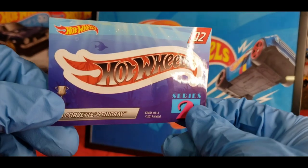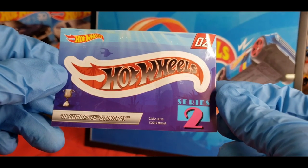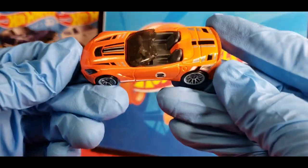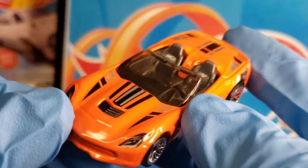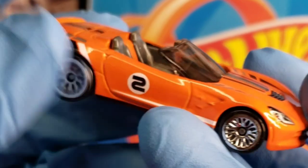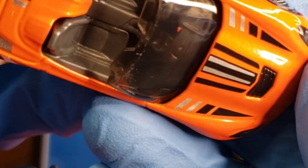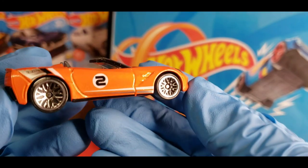It tells you right here: it is the '14 Corvette Stingray out of Series 2. Let's see here... oh yeah, look at that! Oh, that is nice. It is a very nice bright metallic orange — or a glossed enamel orange. It doesn't really have flake to it — actually it does, it's very subtle, but you can see it does have a pearlescent look to it.